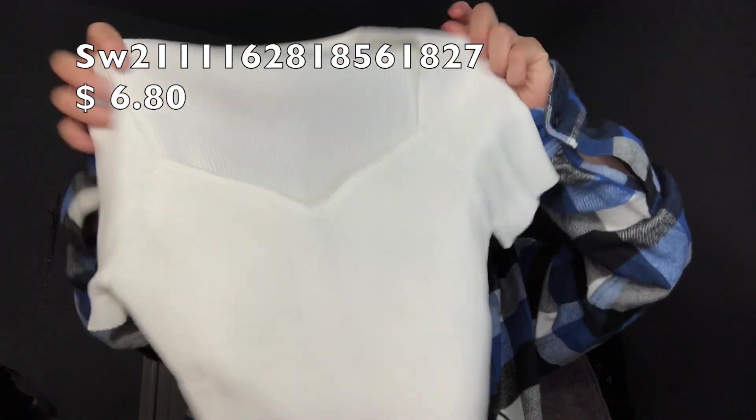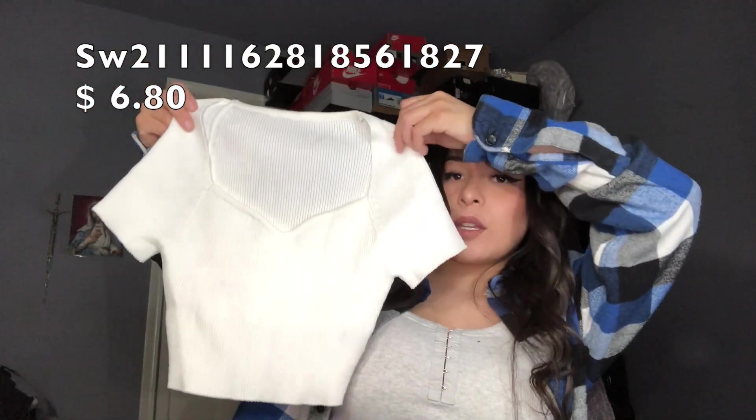Okay next item I got was this white shirt — it's cute, it's stretchy. I recommend it. Mine is a medium and it fits me good, but I had to size up because I have big boobs, so yeah.